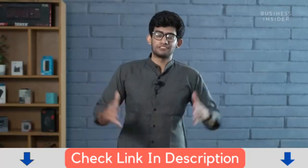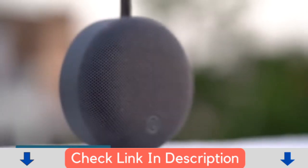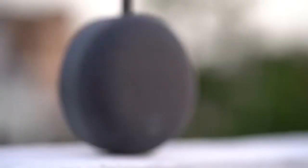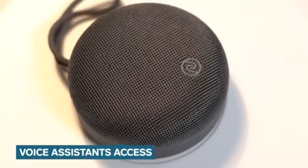It's time to discuss the features on the NoiseZest. There is a 5W speaker unit on offer which promises to amplify your experience while listening to music. The speaker features dual equalizers which enable bass and normal mode. NoiseZest is compatible with both Siri and Google Assistant, so you can access both of them from the speaker itself.